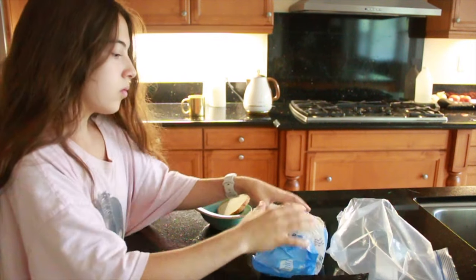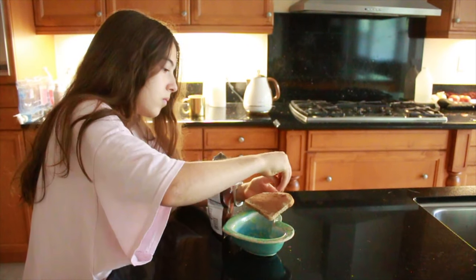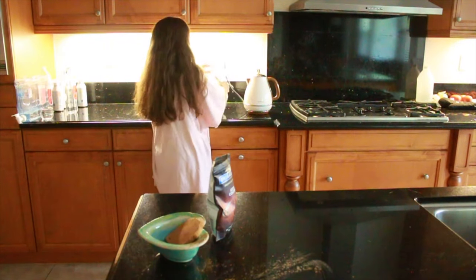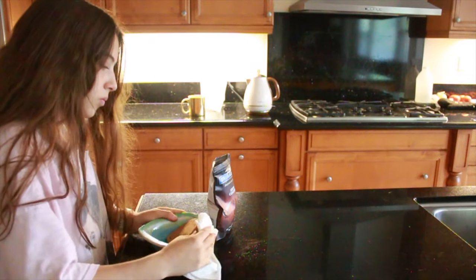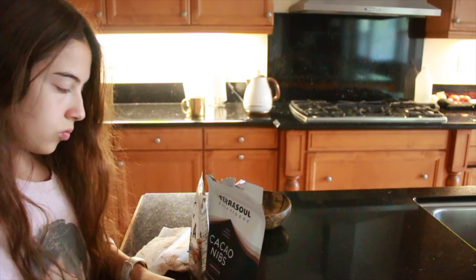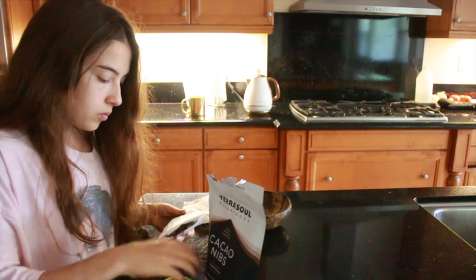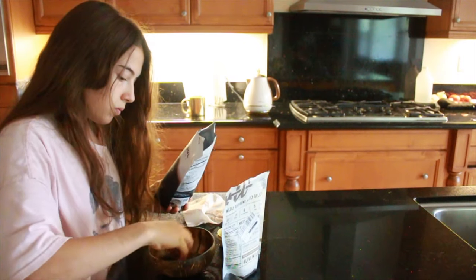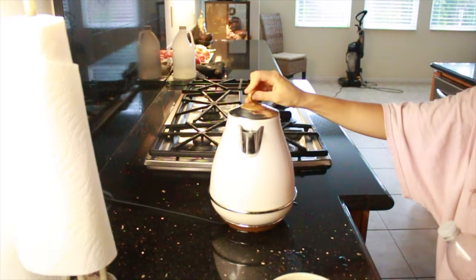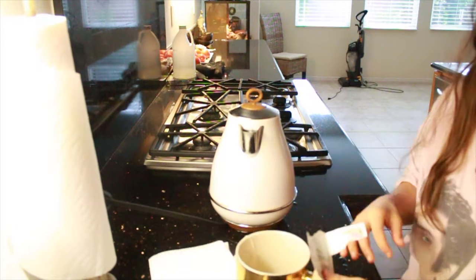The next thing I'm going to eat is toast, but on the toast I have cocoa powder. Cocoa powder on toast is so good you guys, you need to try it. I put that in the oven for about five minutes and then take it out. Now I am getting my granola ready — I love coffee flavored granola with cacao nibs, it's so good. And I'm preparing my tea. My favorite tea is licorice tea. Amazing.